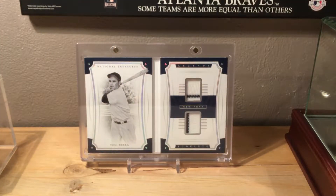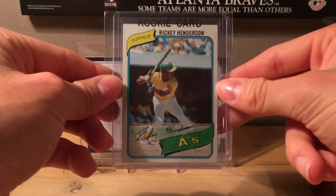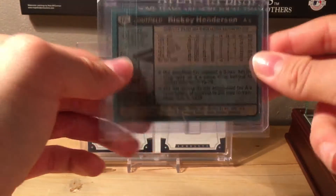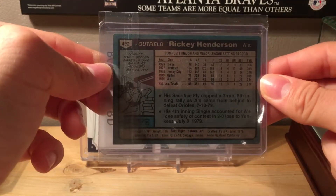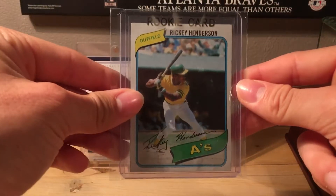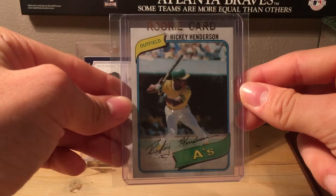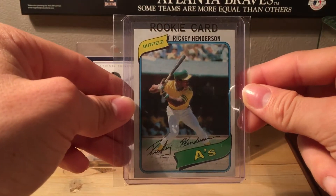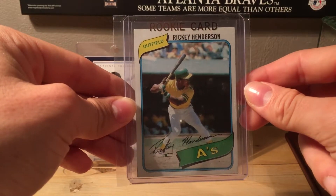Number 8 is just a very iconic card — a 1980 Topps Rickey Henderson rookie card. One of the nicest looking cards ever in my opinion, very iconic, and everyone should own one. This one is centered very nicely.